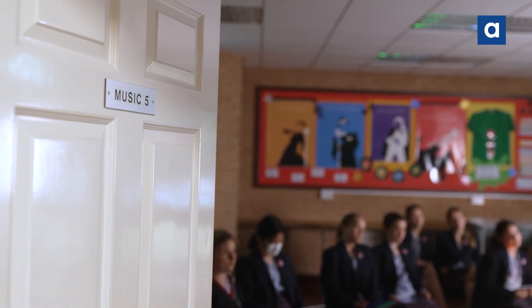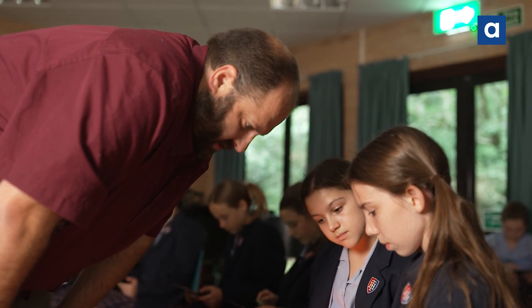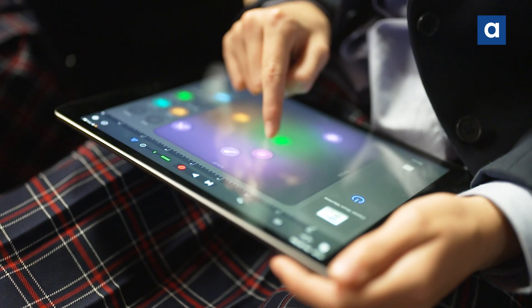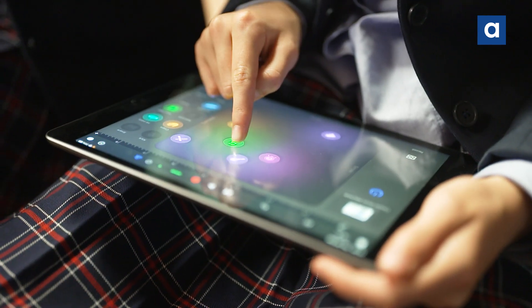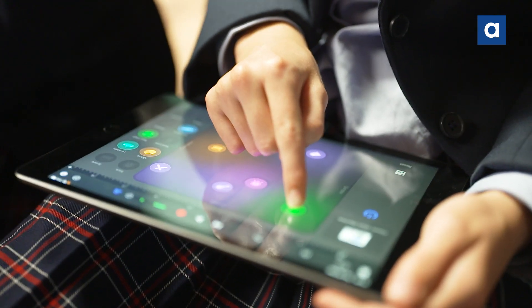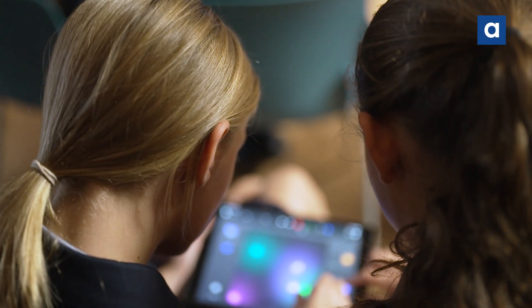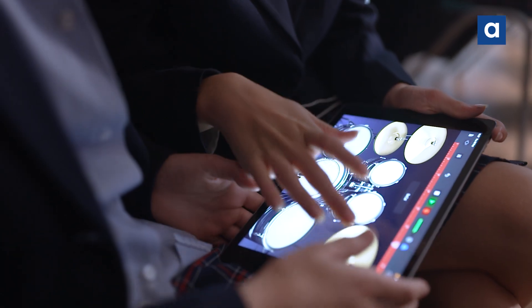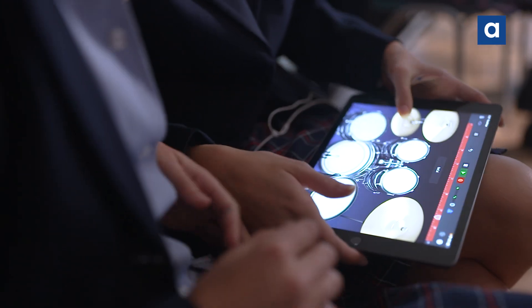GarageBand has lots of add-ons for different instruments from different cultures which students wouldn't ordinarily get to see or use, and the sound sets are quite realistic. With the touch screen interface it's not just about hearing what an instrument sounds like but seeing what it looks like and actually virtually playing it. You can see the mechanics of how the instruments work, which is a really useful thing for studying instruments from around the world.